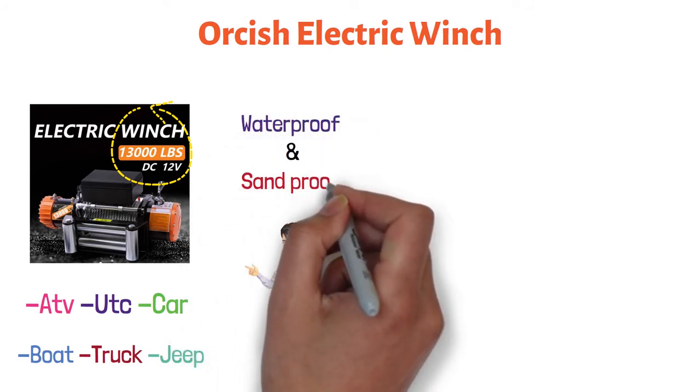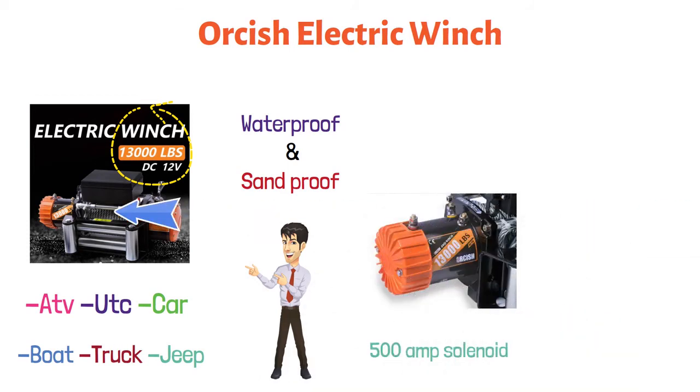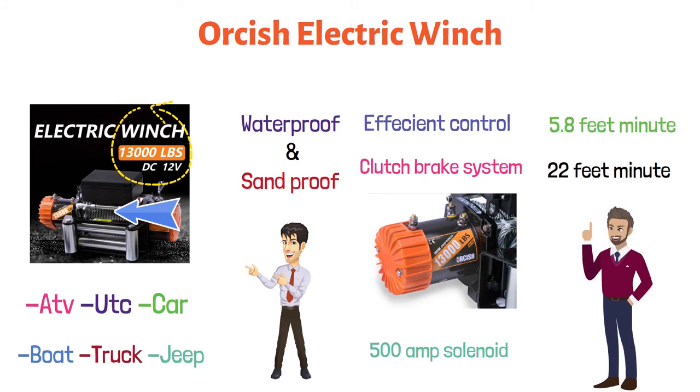This winch is waterproof and sandproof. This machine comes with a state-of-the-art 500-amp solenoid heavy-duty sealed contactor. It has a unique clutch brake system with efficient control. It runs at a speed of 22 feet per minute when empty, and 5.8 feet per minute when fully loaded.